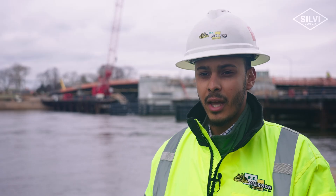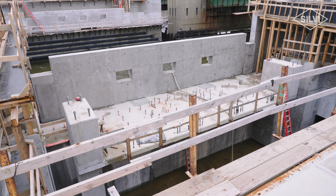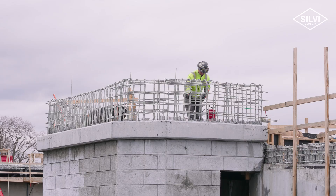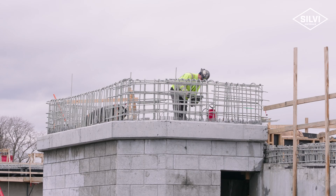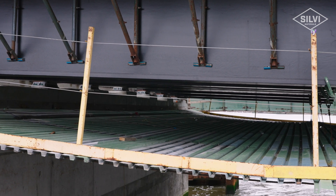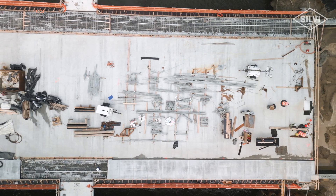After pouring the footings and the basket span we began to work on the walls, the machinery platforms, all the way up to the street level where the machinery and the control houses and gatekeeper houses will be built. Once all the steel for the deck was completed we began to install the concrete for the concrete deck and that's the stage where we currently are.